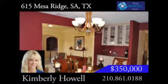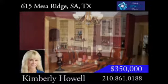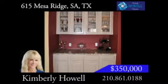As you enter the lovely home, you are met by a formal living room and elegant formal dining room. With a built-in butler's pantry and chair railing, this room is ready to host many family meals.